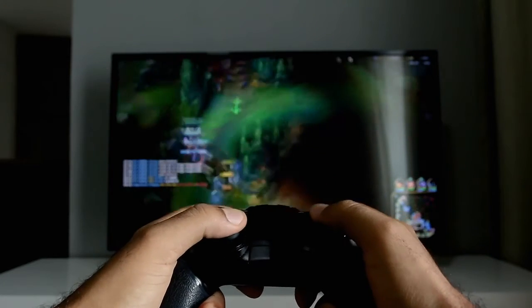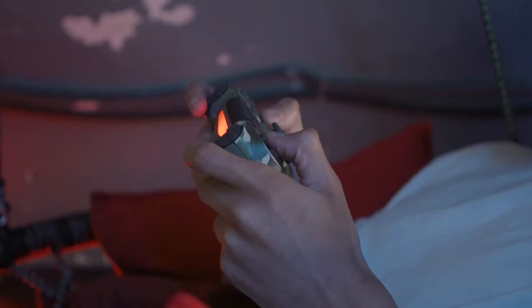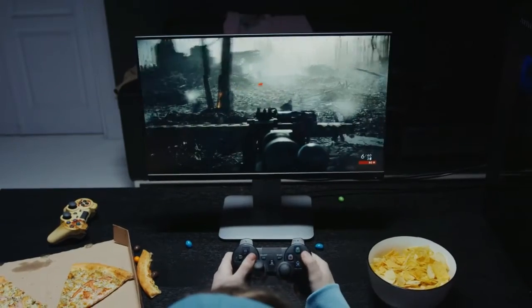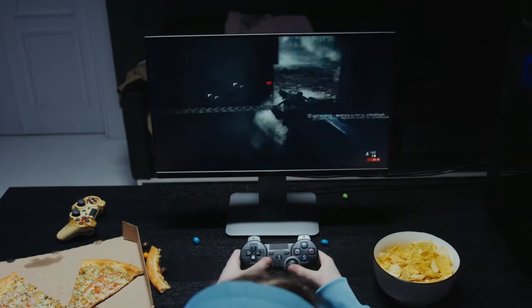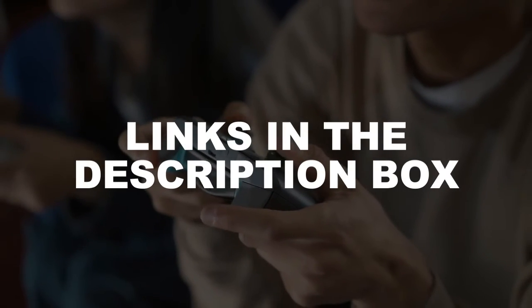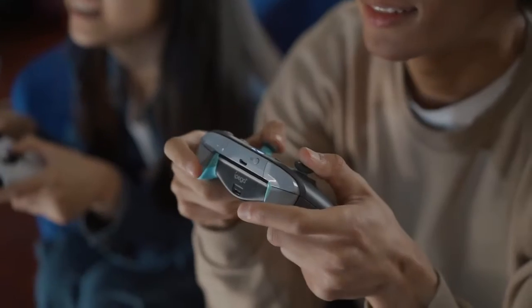Are you looking for console gaming monitors? In this video, I will show you the top 5 best console gaming monitors. This list is according to my hours of research and also based on my opinion. If you want more detailed information and updated pricing on the products to be mentioned, make sure to check the links in the description box below. Now let's get started.